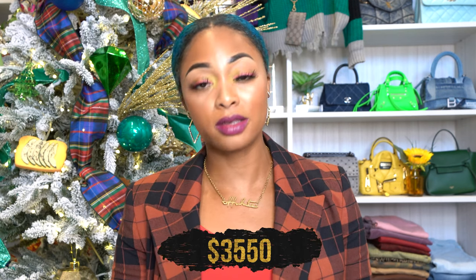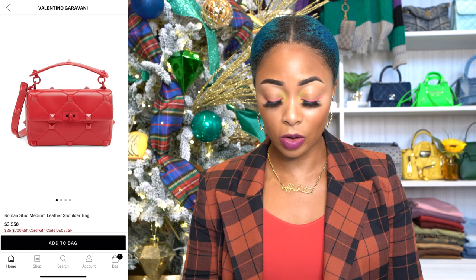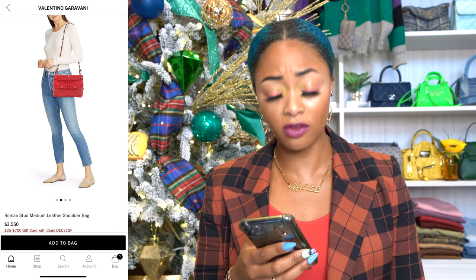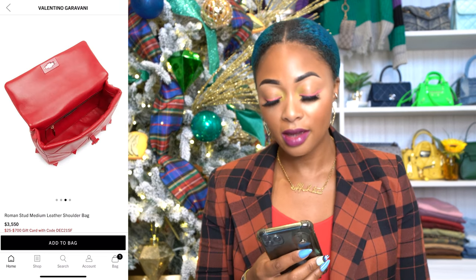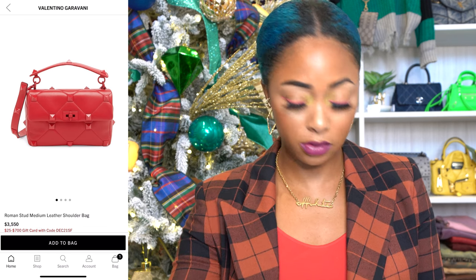This option is from Valentino — this is the medium Roman Stud Matelassé leather shoulder bag in rouge. This retails for $3,550. It is all red with no other hardware — no silver, no gold. So if you don't want any type of metal on it, this is a great option. It also qualifies for Saks promotions where you can get a gift card. It has a roomy interior with an inside zipper, and their leather is pretty smooth. Rouge pure, limited inventory — it's cute, I really like it.